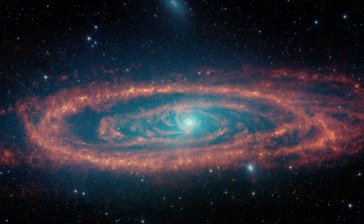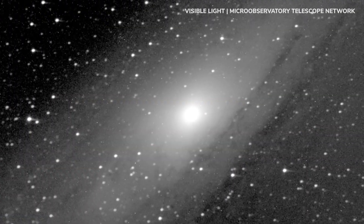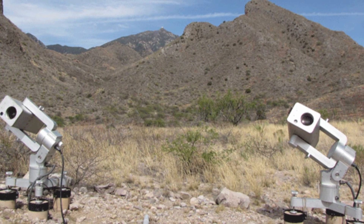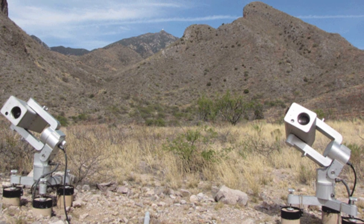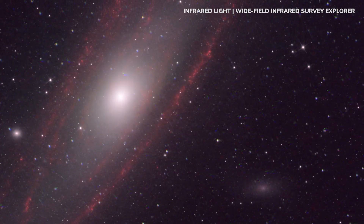Or you could look to the nearby Andromeda Galaxy using visible light data collected just for you by the Robotic Micro-Observatory Telescope Network. You can even combine it with infrared data from a NASA space telescope if you like.